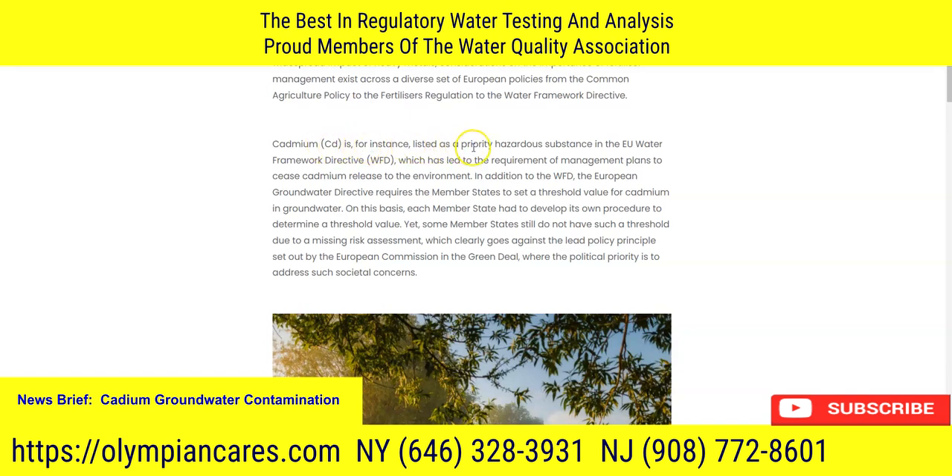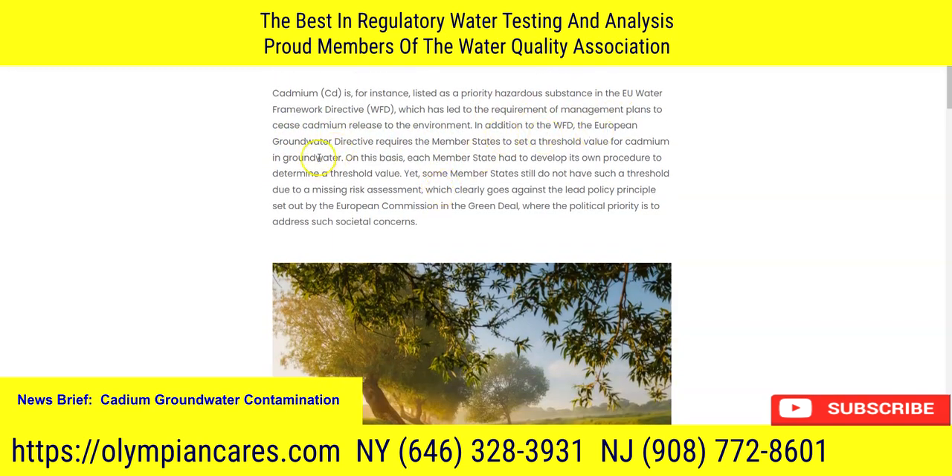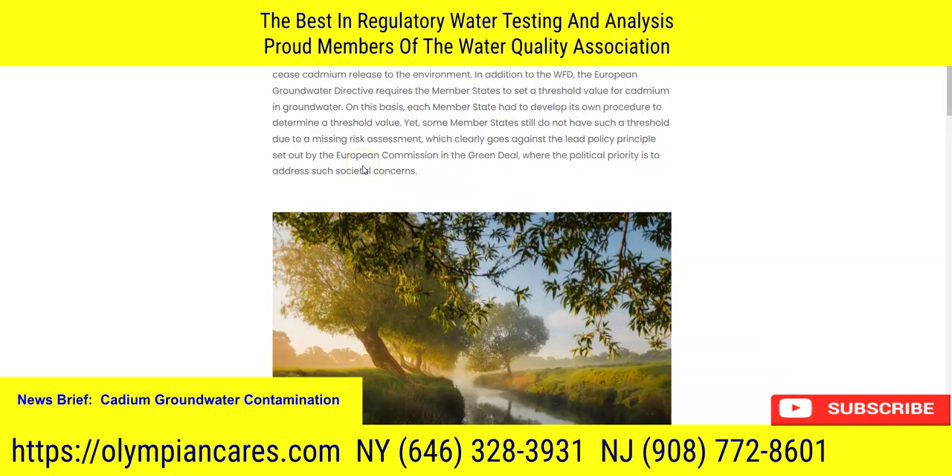Cadmium (Cd) is listed as a priority hazardous substance in the EU Water Framework Directive, which has led to the requirement of management plans to cease cadmium release to the environment. In addition, the European Groundwater Directive requires member states to set a threshold for cadmium. So you might ask why — it must have quite catastrophic effects. Cadmium does occur naturally but can also be released through industry.